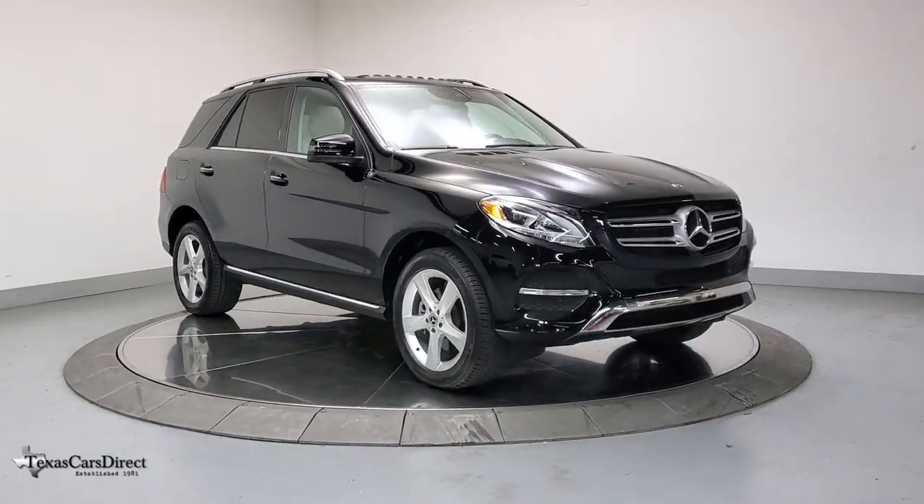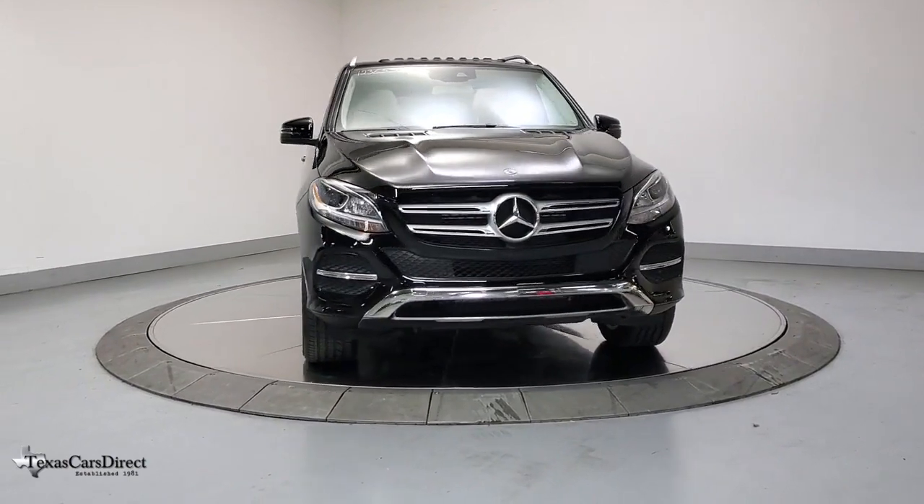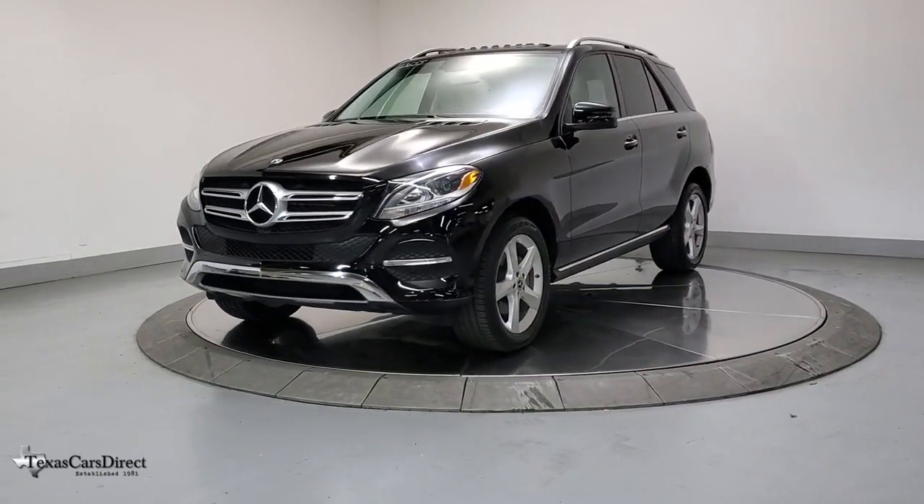Looking for your dream car? It could be the 2018 Mercedes-Benz GLE. Take a closer look at this sleek, muscular GLE — rewarding on every level.